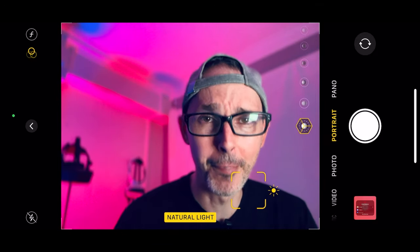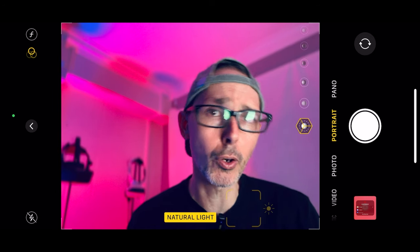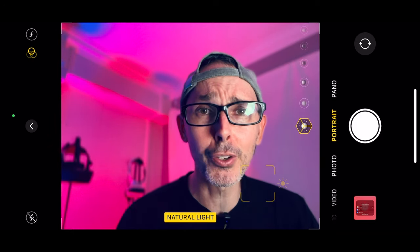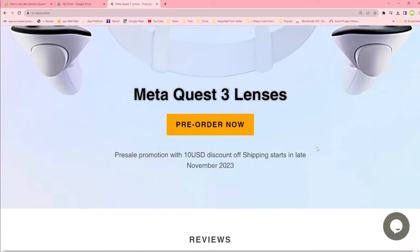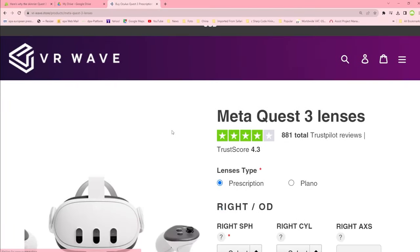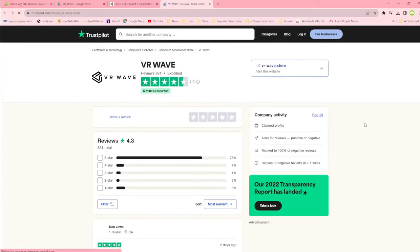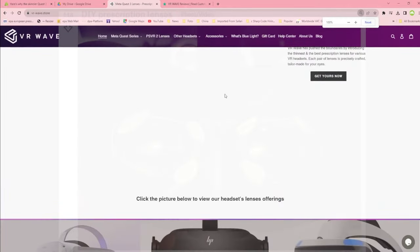Before we get to the potential crack in the Meta Quest 3, this video is sponsored by VR-Wave.store, who I've been working with for the last four years. They have rave reviews and provide lens prescription adapters for every single VR headset, including the Meta Quest 3. You get a five percent discount when you use the promo code VR Essentials, and they cover the Meta Quest 2, the Pro, the Pico, the Pimax Crystal coming soon, the HP Reverb G2, and the DJI drone goggles too.